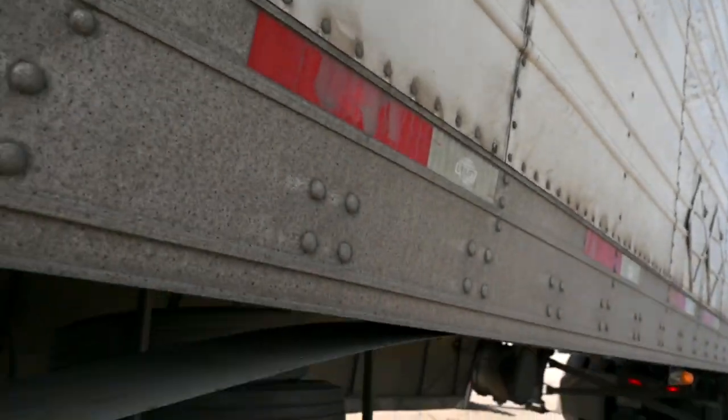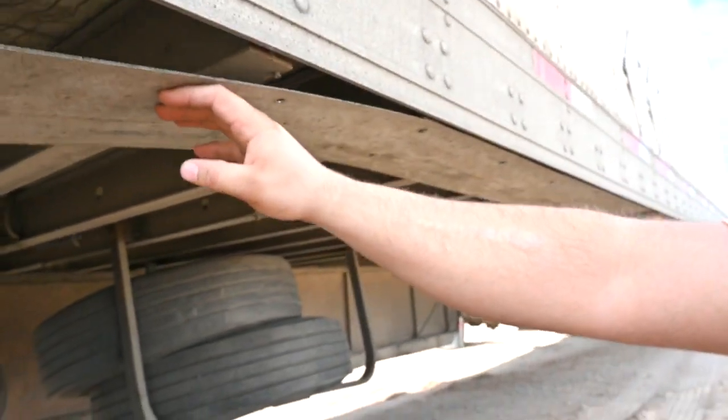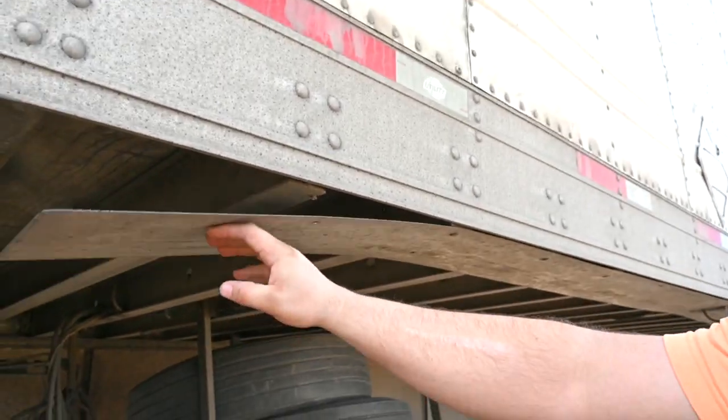Walking around, the only thing I see that I'm really kind of worried about is this piece of trim that's just kind of falling off. I don't like that. When I do a pre-check, the stuff I really check for is stuff that's not gonna be safe for me or other drivers on the road.